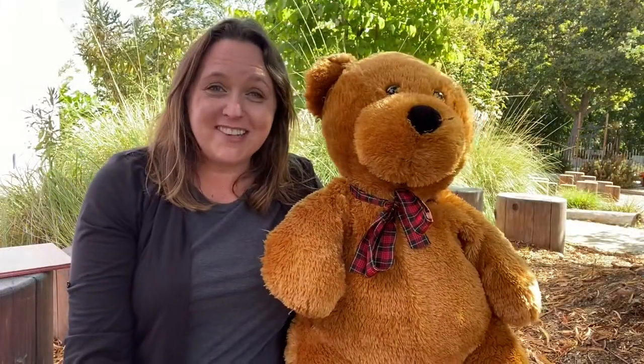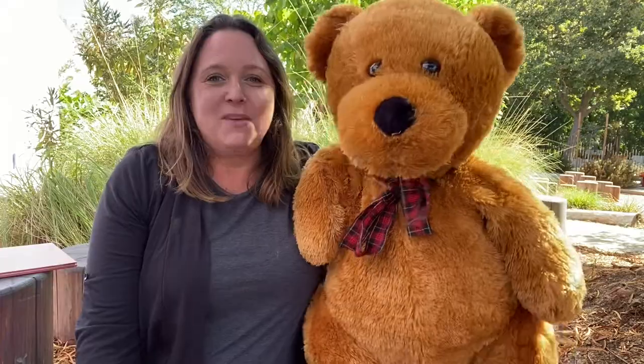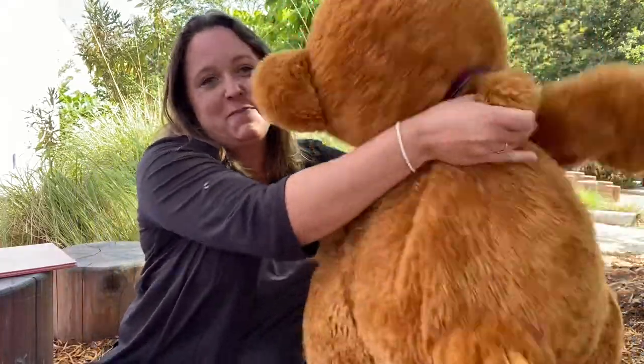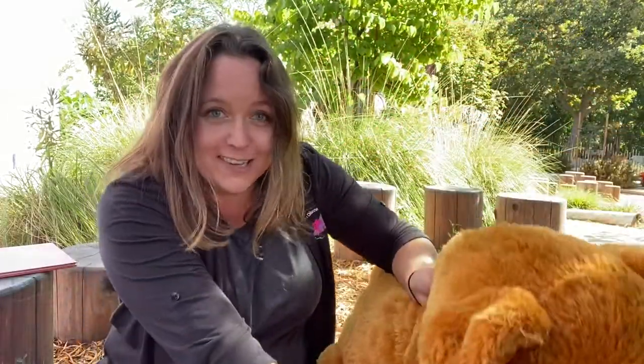All right, my friends, give yourselves a big round of applause for being such good listeners. Our next activity — we're going to need you to stand up and do some motions along with Bear. Are you ready? Here we go. Teddy bear, teddy bear, turn around. Can you turn around with Bear? Teddy bear, teddy bear, touch the ground. Touch the ground.